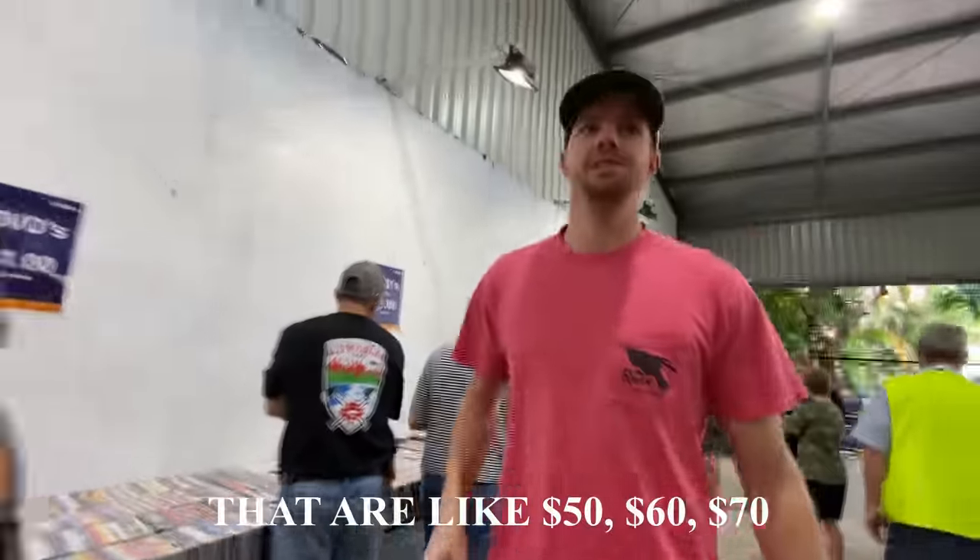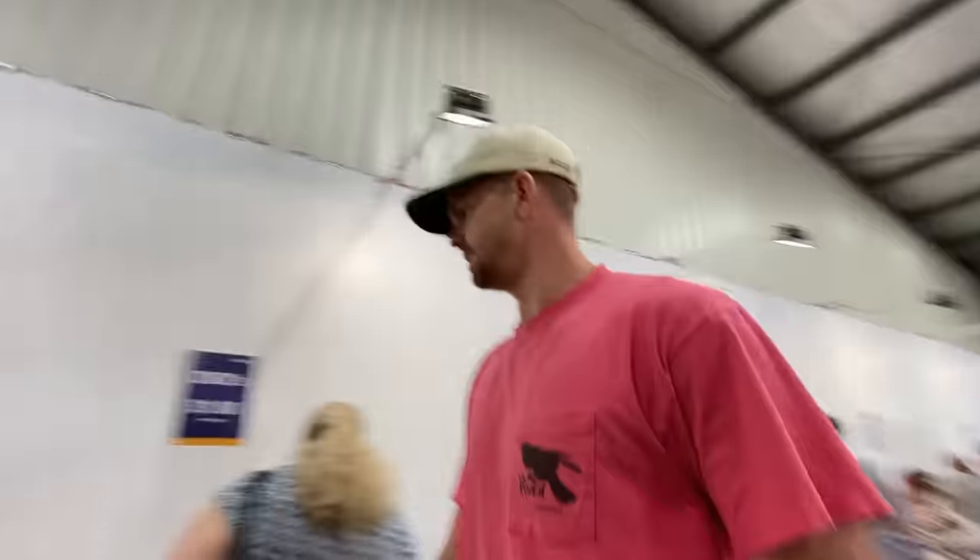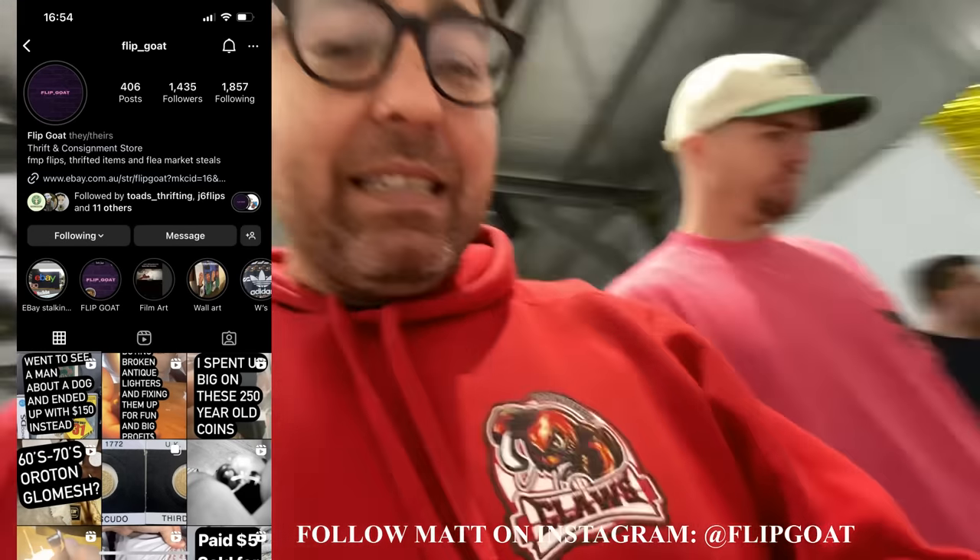There'll be some individual ones like 50, 60, 70 bucks. Look, I'm glad I'm out of the DVD game, but I'm always happy to help out and find some bangers. Let's go.